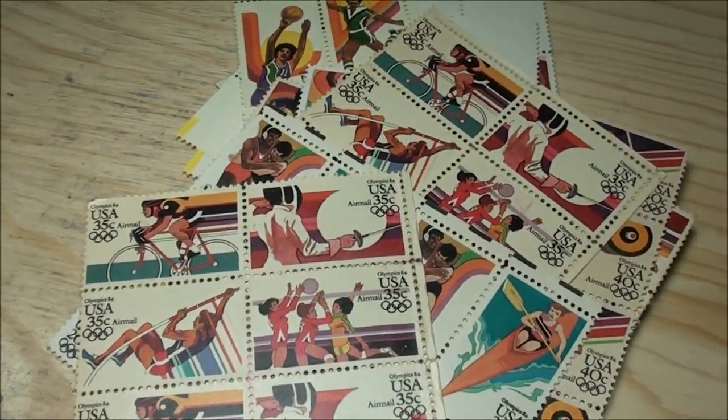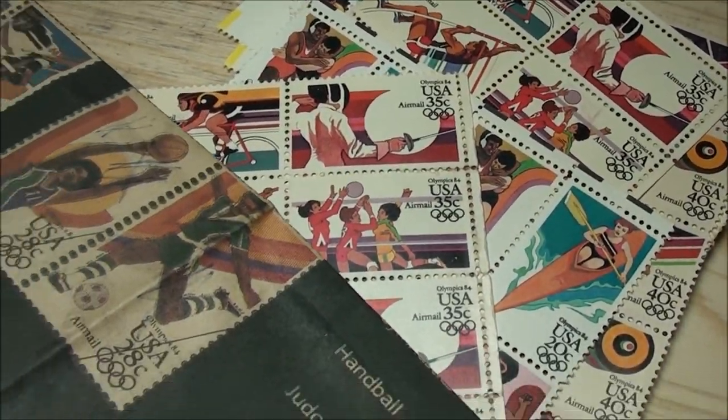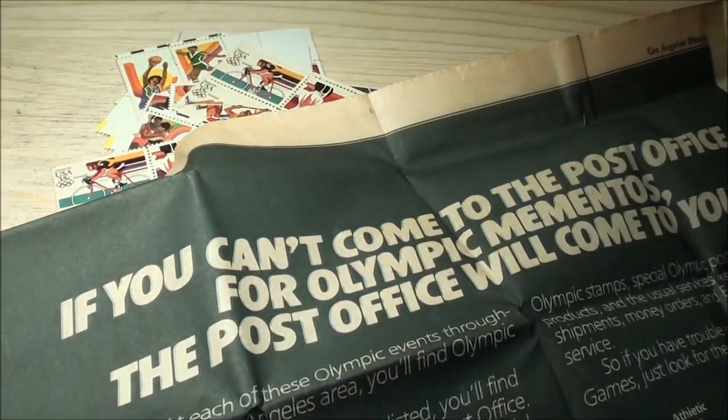That's pretty cool — just found that going through some old stuff. Figured I'd show you. Thanks for watching guys.